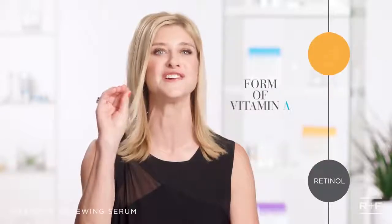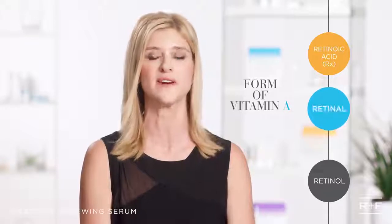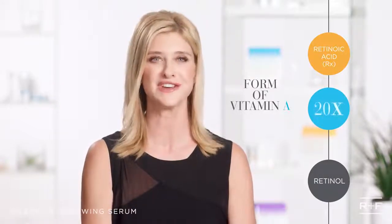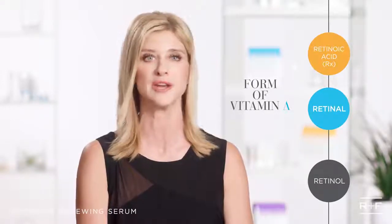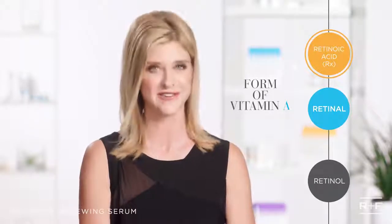Retinol versus Retinal — what's the difference? Think of all the different forms of vitamin A as steps on a ladder, with prescription strength retinoic acid at the very top. As you start to climb, the potency and efficacy of each form of vitamin A increases. With 20 times the strength of retinol, Retinal is one step closer to prescription strength retinoic acid, delivering dramatic results faster than ever before.